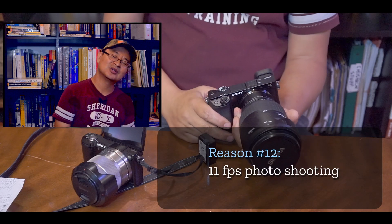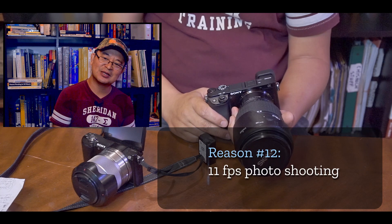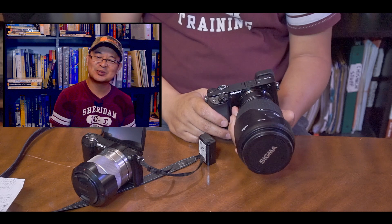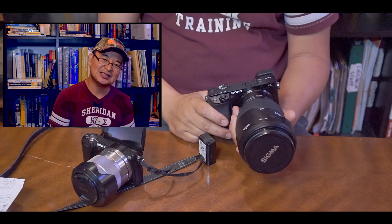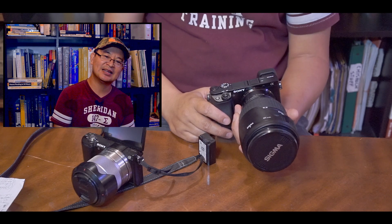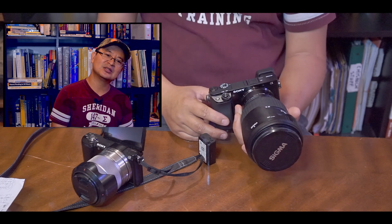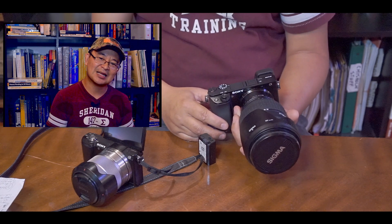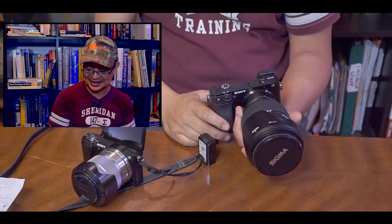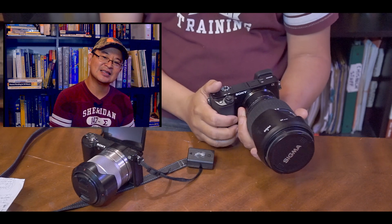Number twelve is 11 frames per second. I don't use that often, but because it has fast autofocus, 11fps comes in handy when taking pictures of fast-moving objects — especially when you're taking pictures of your kids running around. 11 frames per second with amazing autofocus is great. And that's the 12 reasons why I bought the Sony a6100.